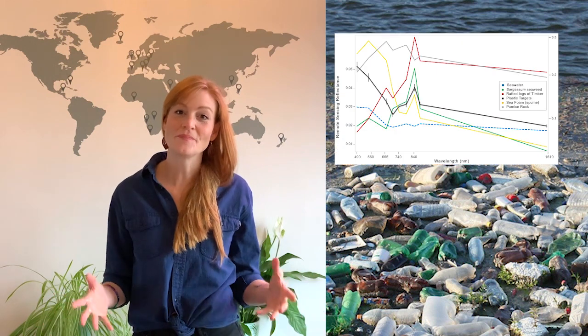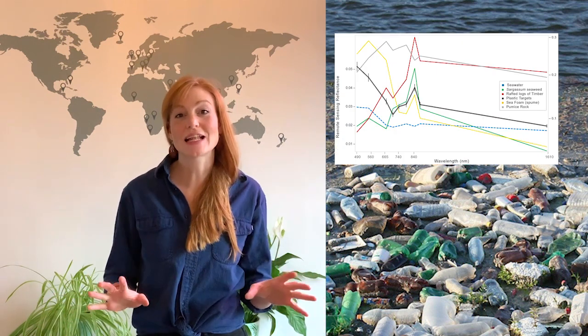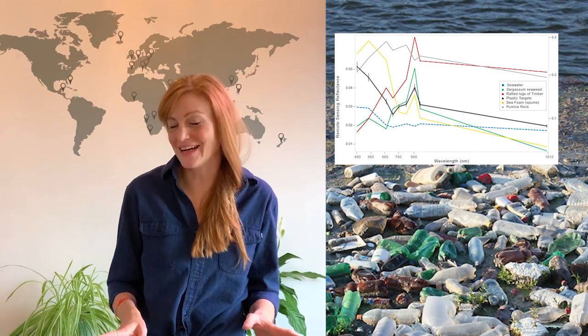Then we went and looked for all other sorts of things floating in the marine environment. If you've looked at the ocean, you see there's all sorts of things on top — everything from sea foam to driftwood to algae and seaweeds. So we created a whole library of things that float on water, and we were able to see what each one looked like according to the satellite's eyes.